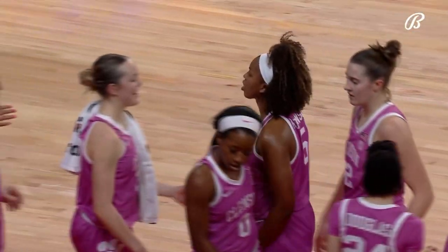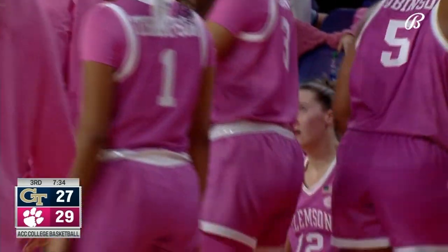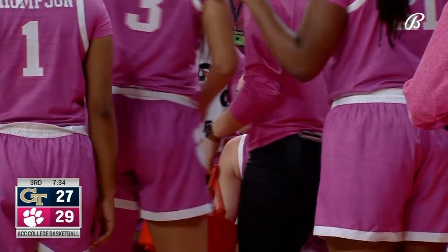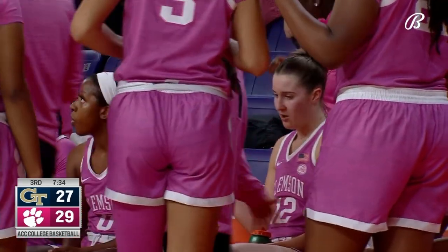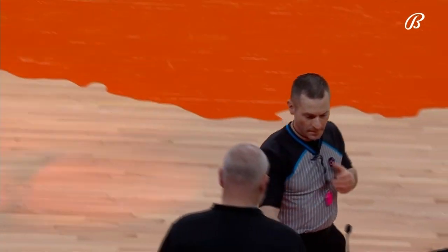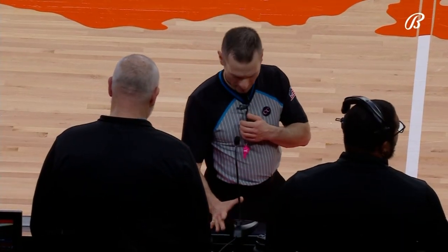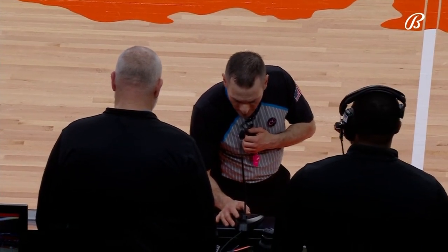A timeout on the court — the Tigers have come out of the locker room and taken the lead 29-27, a two-point lead. Plenty of pink in the building tonight. Joe Vasily announces it was inadvertent — Swartz was trying to head back up court and ran into Hannah Hank, who was caught by surprise. Play resumes.